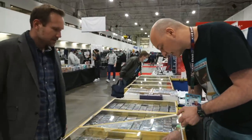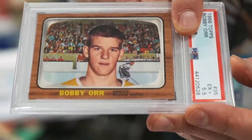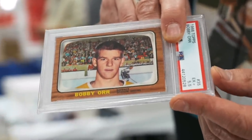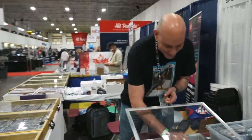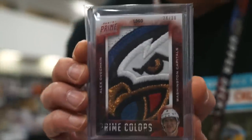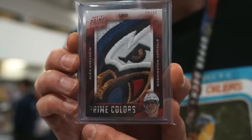Let me show you a Bobby Orr rookie here. I've got a few of them, but this one's special — it's a PSA 5.5, super strong for the grade. It really looks nice. It's an amazing five and a half. I actually bought this at this show two or three years ago and still have it. One of the real blue chip cards in the hockey vintage hobby. You want to see a crazy patch? This might be one of my favorite cards I have with me this show. This is an Alexander Ovechkin game-used patch — the whole eagle head. Amazing. It's a Panini Prime card too. Absolutely amazing.